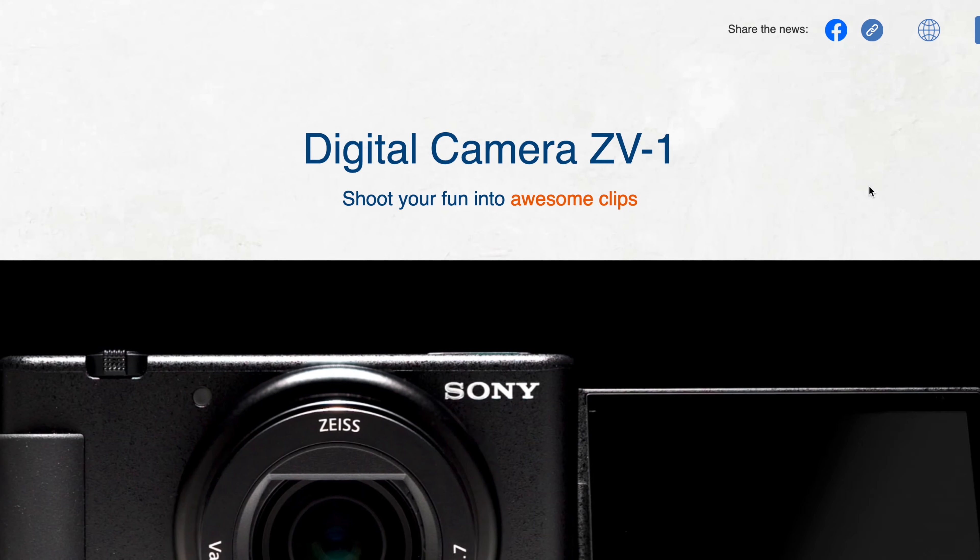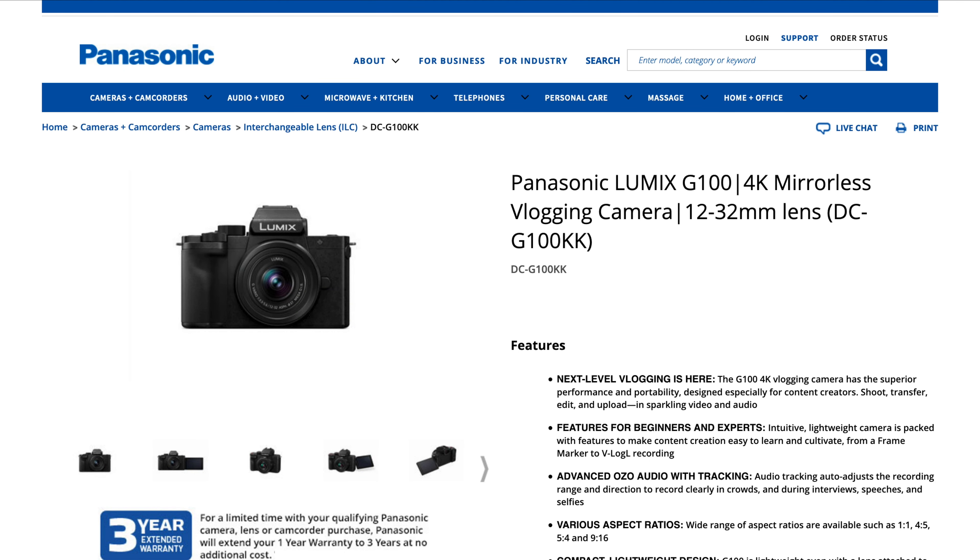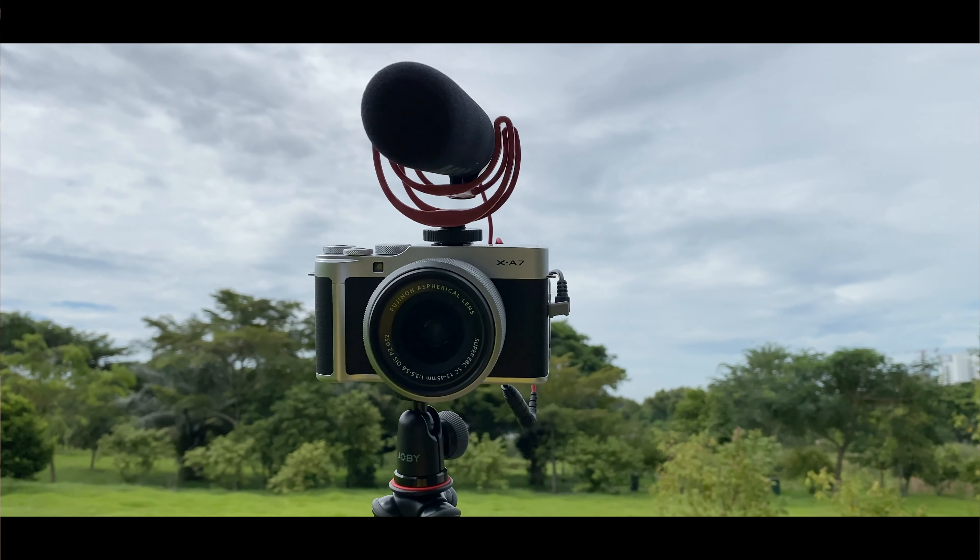Back to today's topic — it's about vlogging cameras. For some reason, a lot of camera companies have launched point-and-shoot selfie cameras. Maybe there's a growing trend during this period for people doing vlogs. Sony released the Sony RV1 and Panasonic also launched the G100 vlogging camera. So today's topic will be about vlogging cameras.